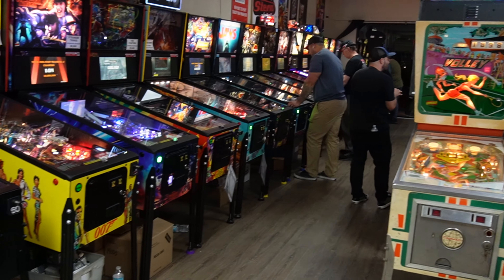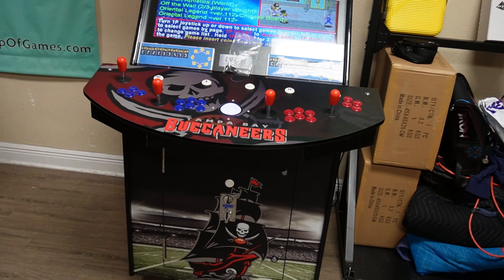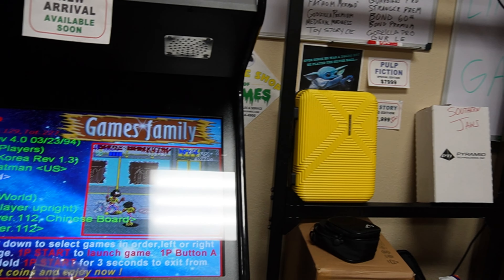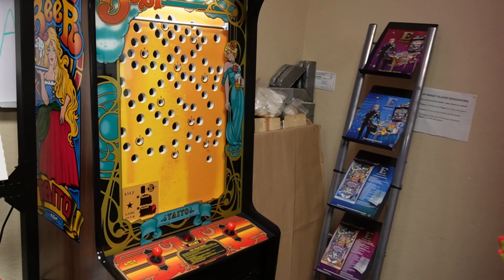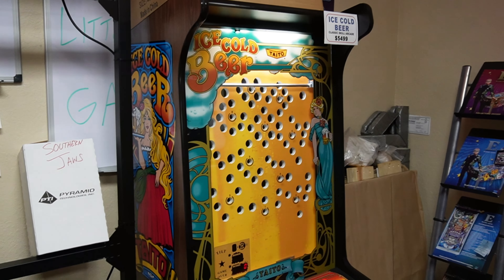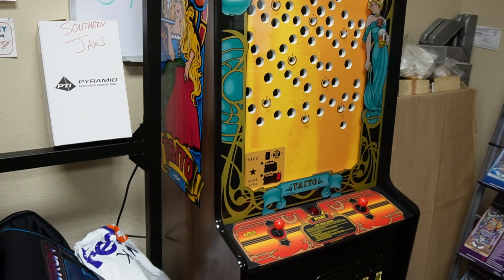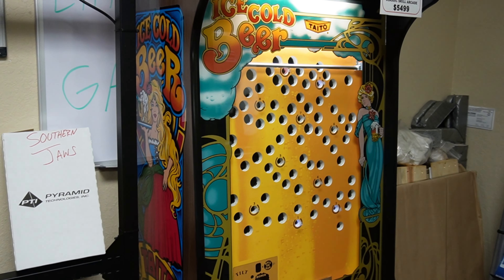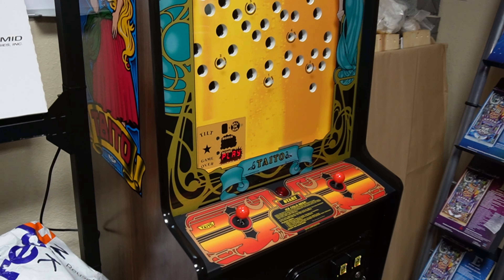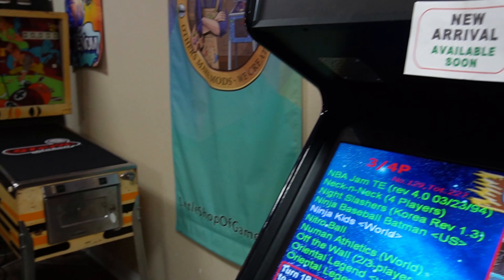We got a Tampa Bay Buccaneers multi-cade that they got in on a trade — I think they said they were going to take out the Pandora's Box. Over here is Ice Cold Beer, from Classic Arcades LLC with the license from Taito — you didn't get to see it in the last video. They're also going to make the more family-friendly game called Zeke's Peak, which plays just like the original and still has the tilt mechanic.